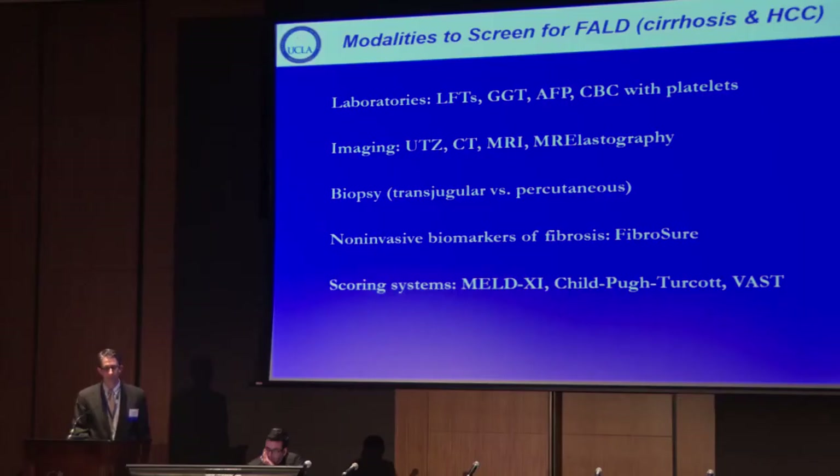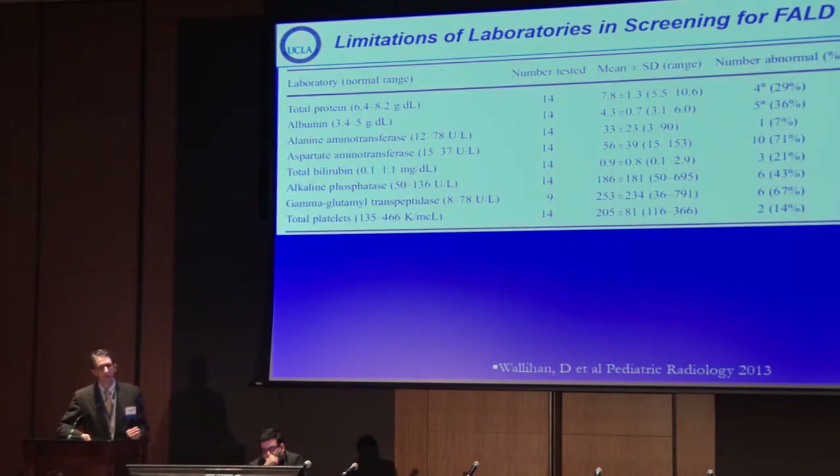Ways that we can screen for Fontan-associated liver disease include laboratories, imaging, biopsy, and the field is really moving toward non-invasive biomarkers — some very interesting and exciting ones are emerging. It's fair to say that in this population none of these are validated in large numbers, and there are some scoring systems we'll highlight toward the end of the talk.